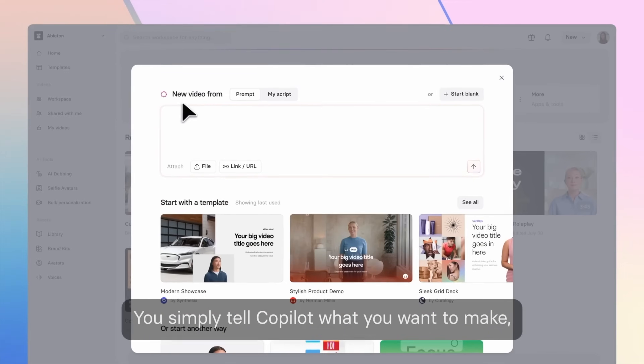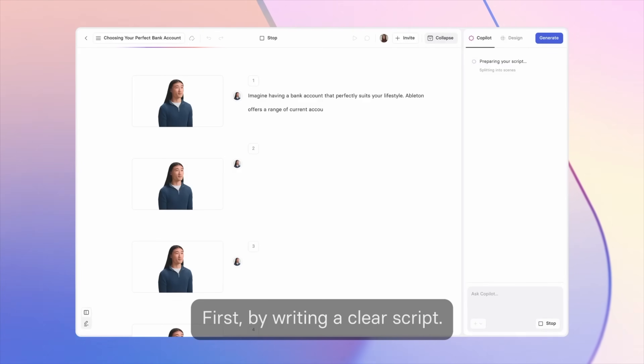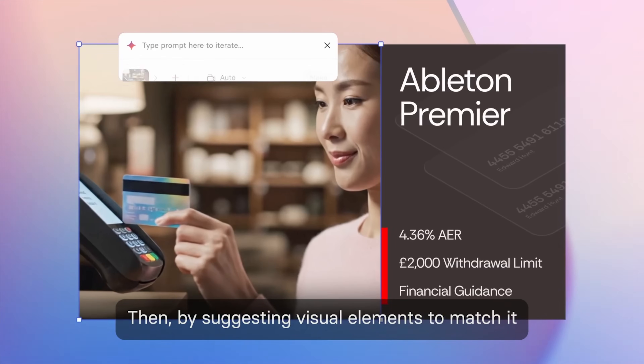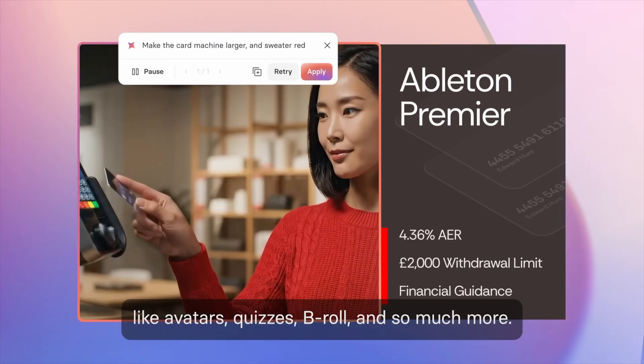Those are the features you can use today, but Synthesia 3.0 doesn't stop there — some even bigger upgrades are right around the corner. Copilot is coming soon: your built-in video editor that writes your script in seconds, connects to your knowledge base, and even suggests visuals. It's basically an AI producer sitting next to you.